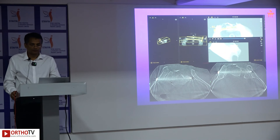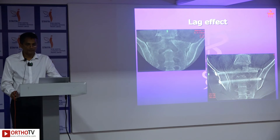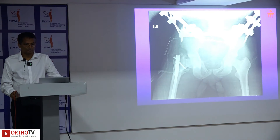Post-operative scans revealed safe implant placement and good fracture reduction with visible lag effect. Outlet view showed well-placed screws; AP view confirmed the reduced fracture.